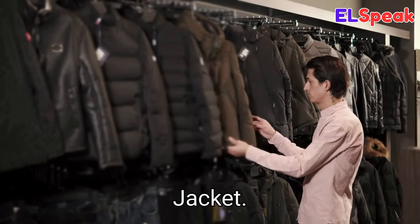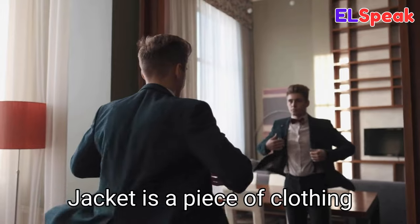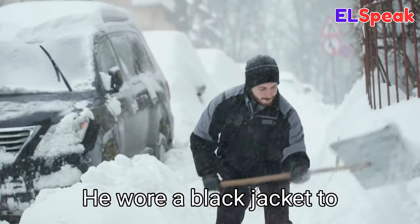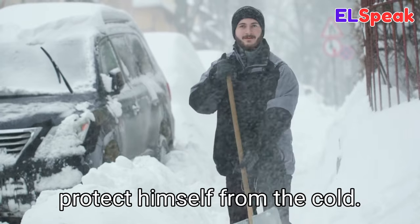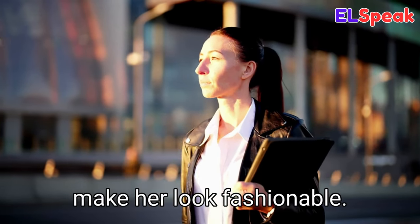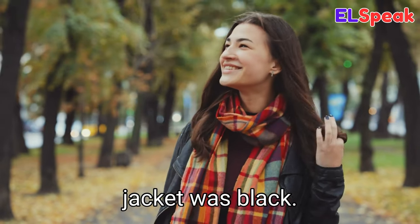Jacket. Jacket is a piece of clothing usually worn on the upper body and covering the arms. He wore a black jacket to protect himself from the cold. She wore a leather jacket to make her look fashionable. The coat of her jacket was black.